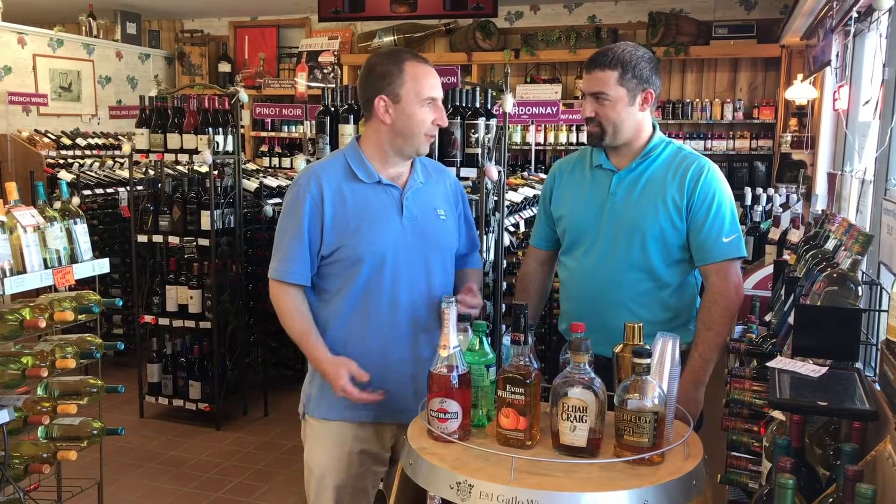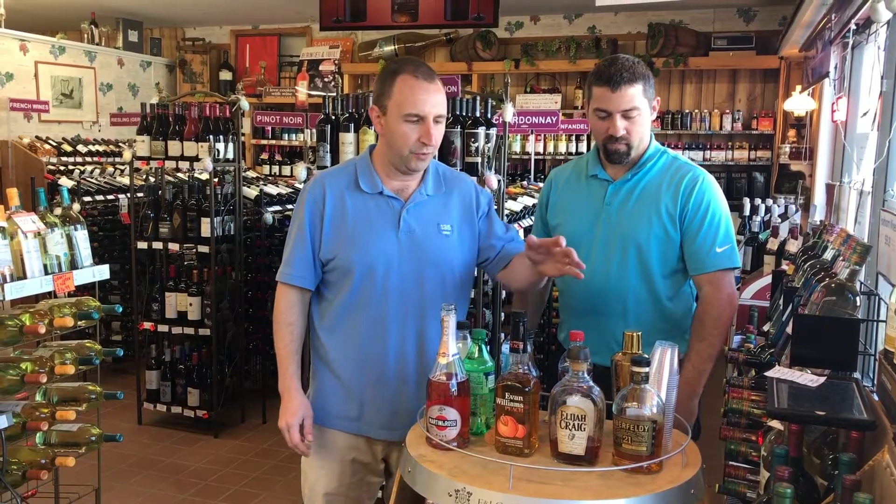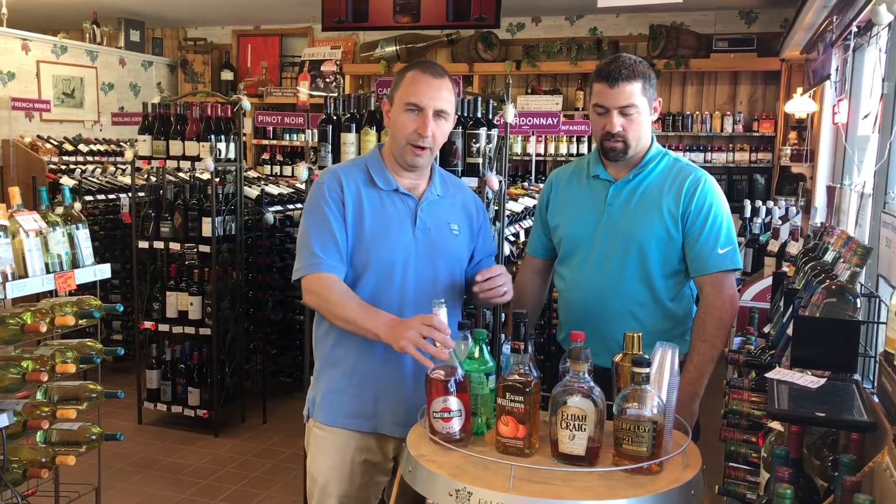Hi, I'm Tim from Elma Wine & Liquor. Today I'm here with Mike from Southern Wine & Spirits and we are going to be tasting through a few different whiskies and a sparkling rosé. Alright, so what do we have up first?